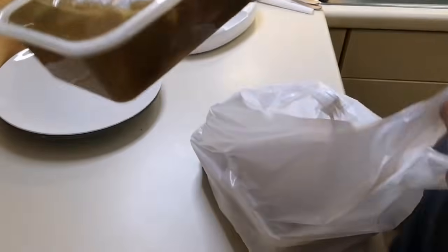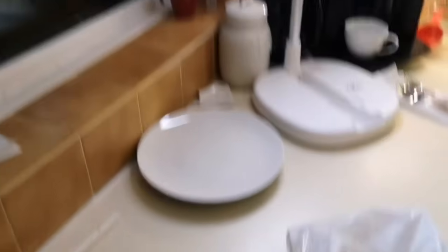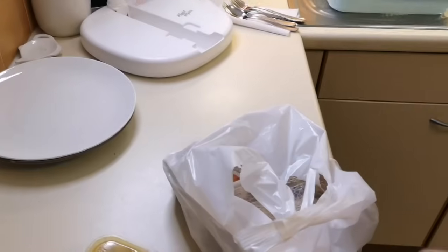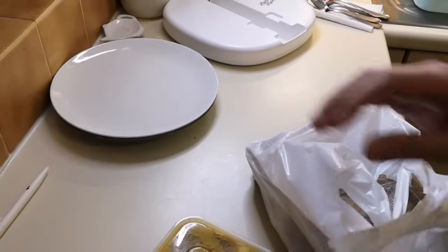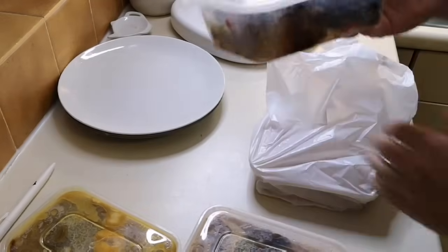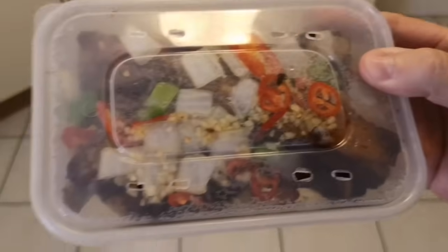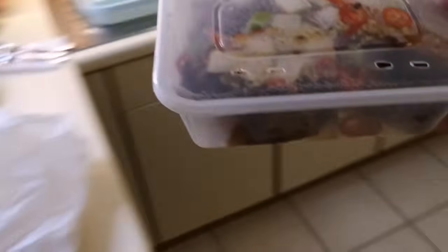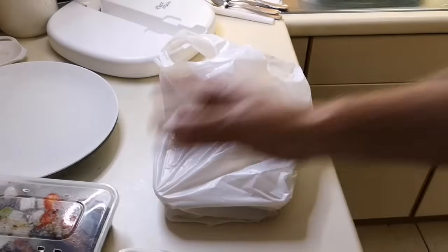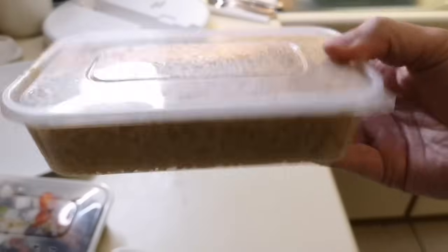Look at that — the containers are absolutely full. I've got my little makeup light the good lady bought me to help with the lighting. There's the curry, there's the Szechuan beef — look at that, absolutely brimming full to the rafters. And there's the rice as well — that's quite full too.